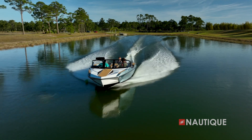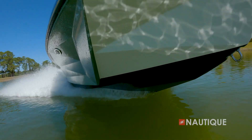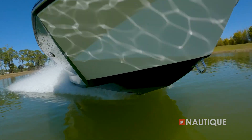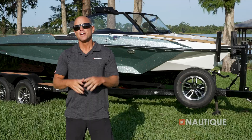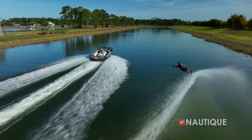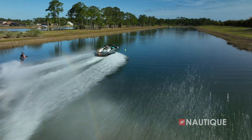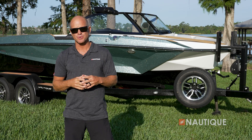The hull creates lift in the front of the boat which minimizes displacement, and it also incorporates spray diffusers that control the spray of the boat, pushing it down along the water so it's not coming up into the skier's face. Complementing those spray diffusers right behind them are the reverse chines — these contain the spray so it doesn't disturb the water or skier as they enter into the course.